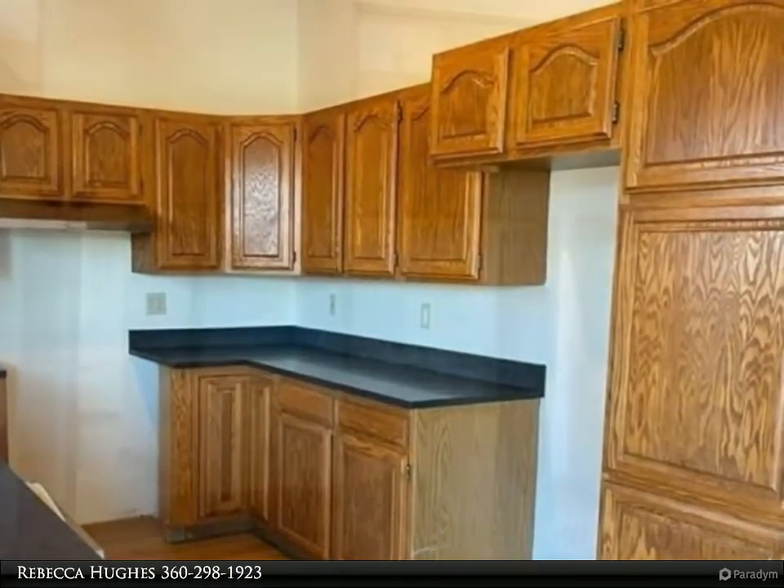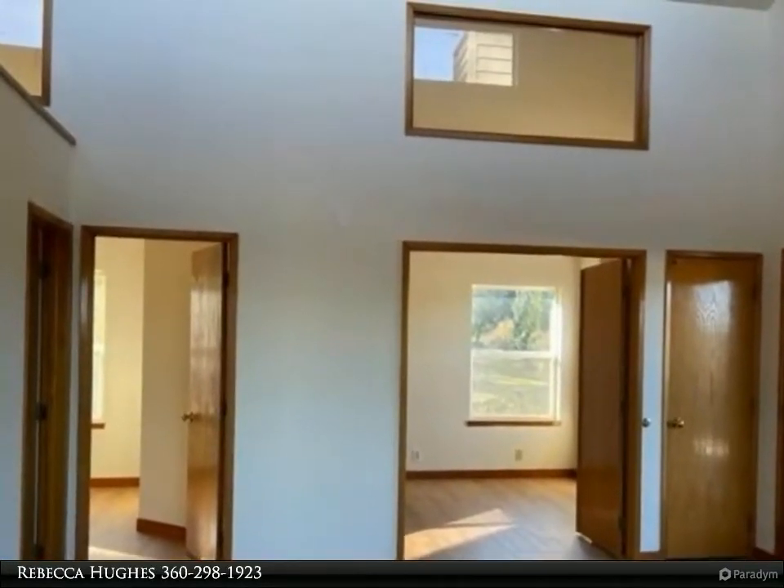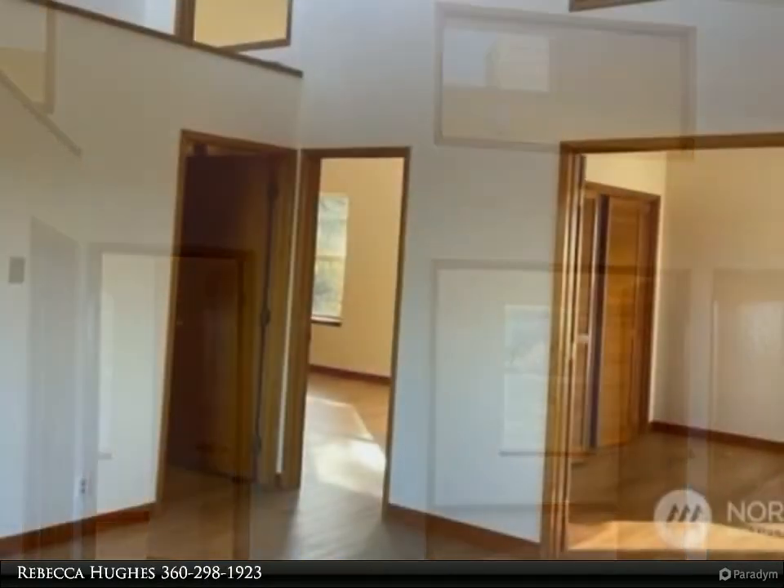Vacant and move-in ready. Close to schools, library, and shopping. Marine views from the living room and deck areas. Fiber optics available, but not installed.